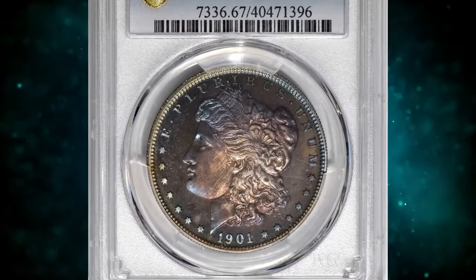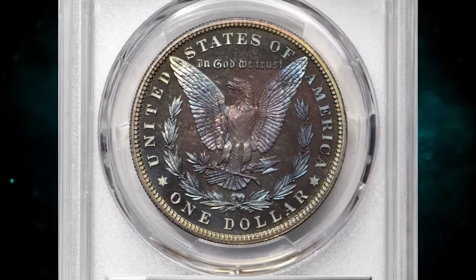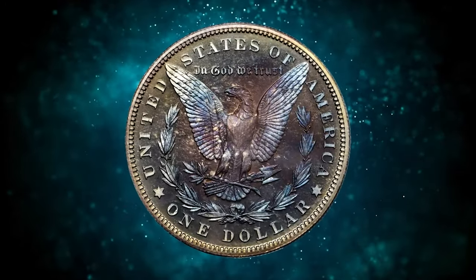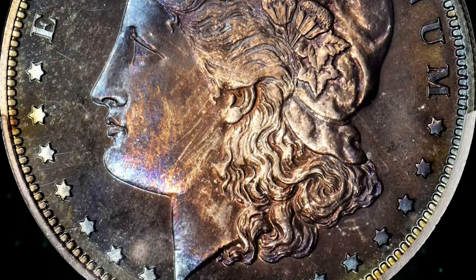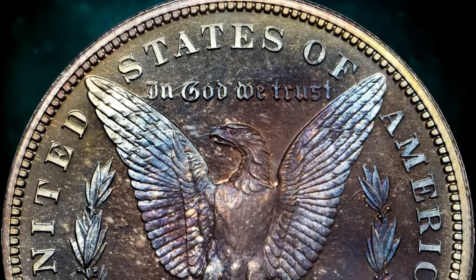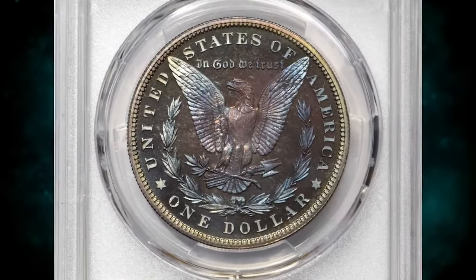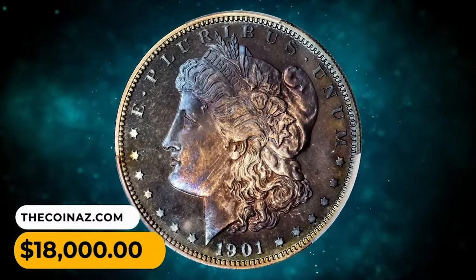This is a 1901 Morgan Dollar in PR 67 condition. This boldly and vividly toned beauty displays a blend of antique copper, steely gray, pale gold, powder blue, reddish apricot, and salmon pink patina. The finish is strongly reflective and the overall striking detail is razor sharp. The surfaces are smooth for the assigned grade and very close to pristine. The 1901 Morgan Dollar, the first silver dollar coinage of the 20th century, had a proof mintage of 813 pieces. The present specimen is high in the rankings for survivors of this issue, and with its rare superb gem grade it was sold for eighteen thousand dollars.